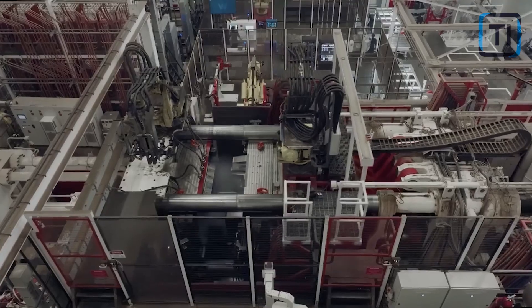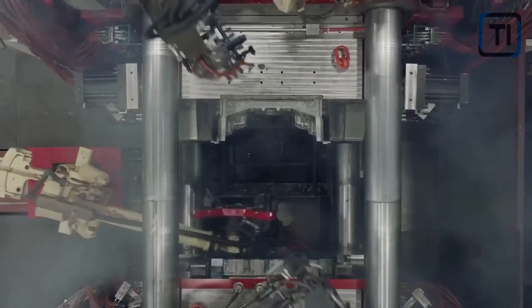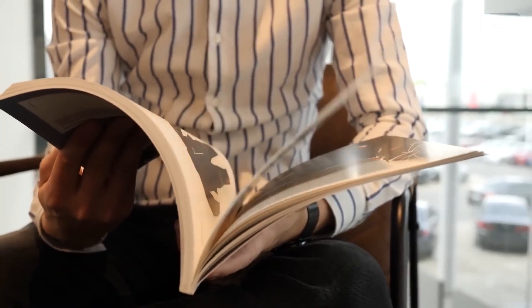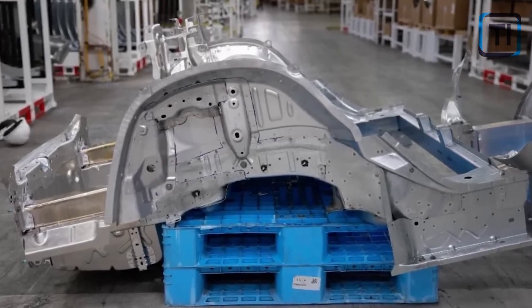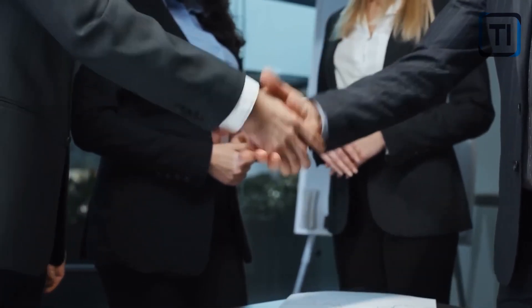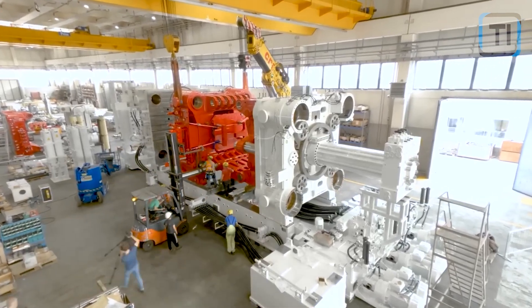The company behind the Gigapress is Idra, an Italian manufacturing group. Idra and Tesla have apparently been working together for a while, as Tesla has multiple orders with the company, some of which have not been fulfilled just yet. The way the machine is named, it's easy to think it was Musk who christened it, but it was actually Idra that gave the machine its name.